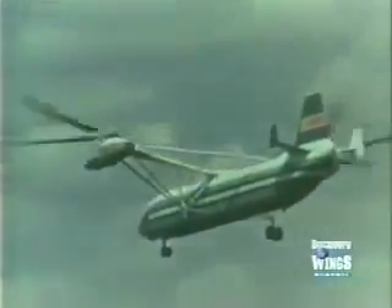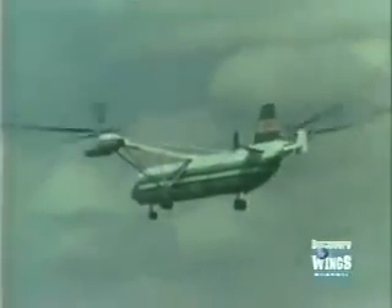In 1971, a development version of the Mi-12 visited the Paris air show, where it raised the eyebrows of Western helicopter manufacturers. But after it returned to the Soviet Union, little more was heard about it. There were reports that it entered service in 1973, but it remained something of a mystery.